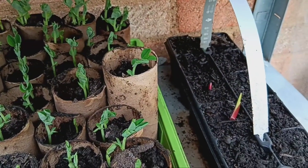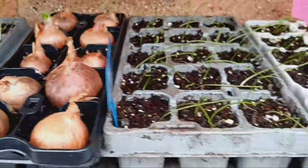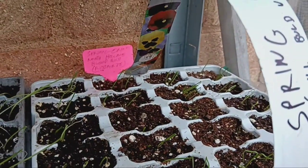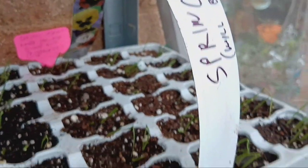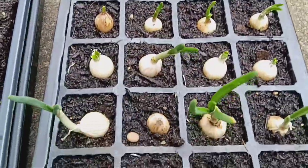In addition to legumes, we've got a variety of onions making themselves at home. Some are snug in normal module trays, while others are settling into sets. Spring is in the air, and these onions are soaking up the season.